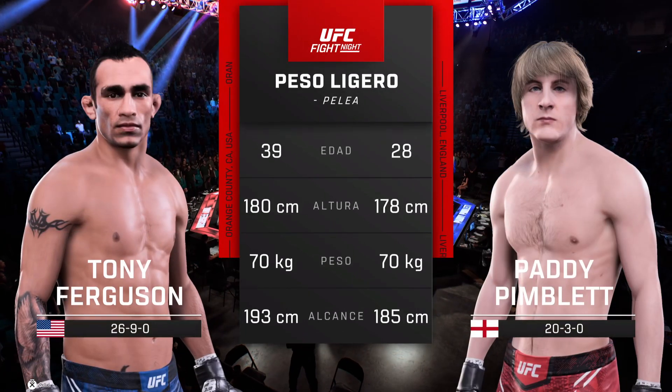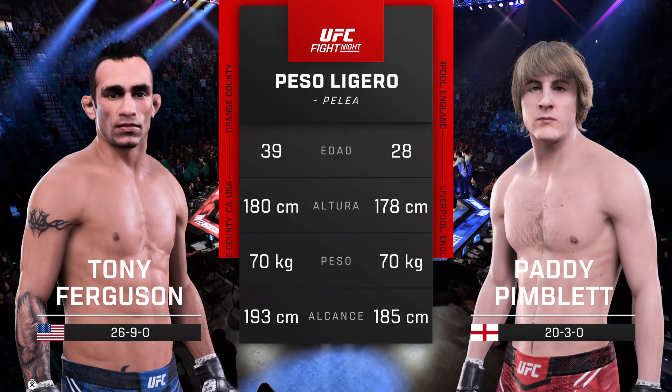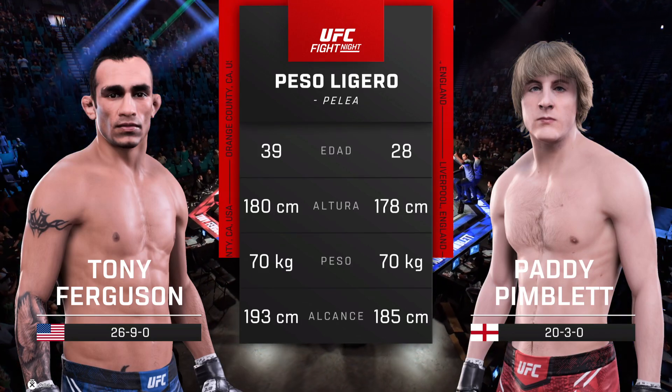And now our tale of the tape for this lightweight scrap. To get us started, the veteran voice of the Octagon, Bruce Buffer.